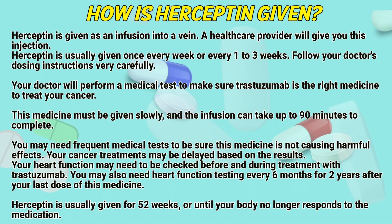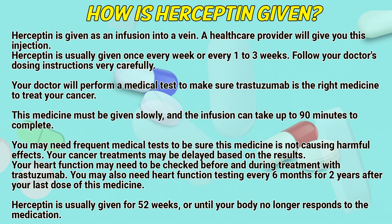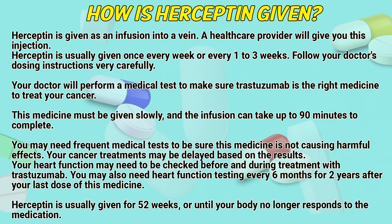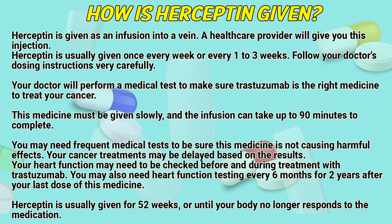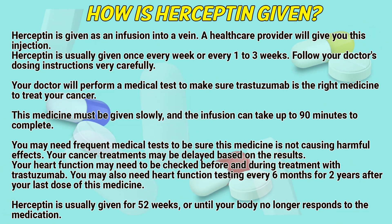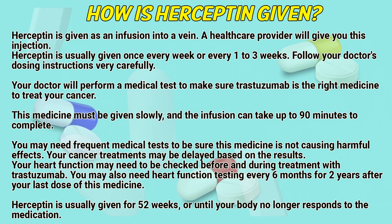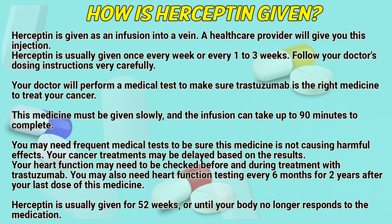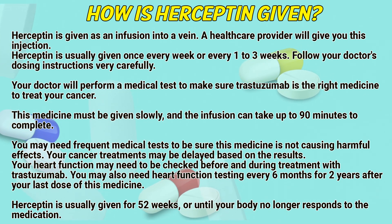How is Hyseptin given? Hyseptin is given as an infusion into a vein, and a healthcare provider will administer this injection. It is usually given once every week or every one to three weeks — follow your doctor's dosing instructions very carefully. Your doctor will perform a medical test to make sure trastuzumab is the right medicine to treat your cancer. This medicine must be given slowly, and the infusion can take up to 90 minutes to complete.